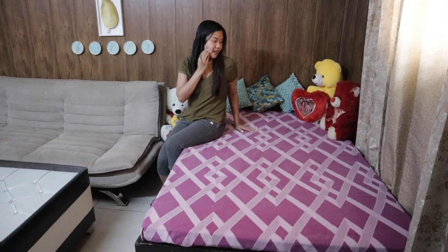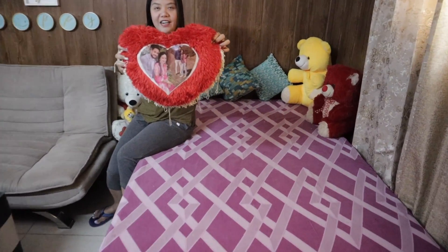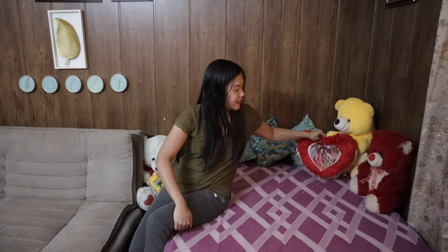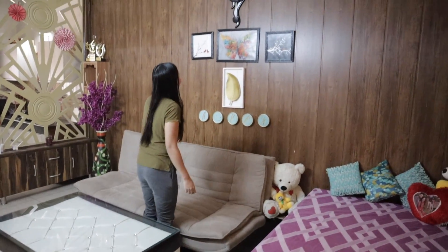There's a photo of Manpito, taken during their ring ceremony. Now let's move to the living room.